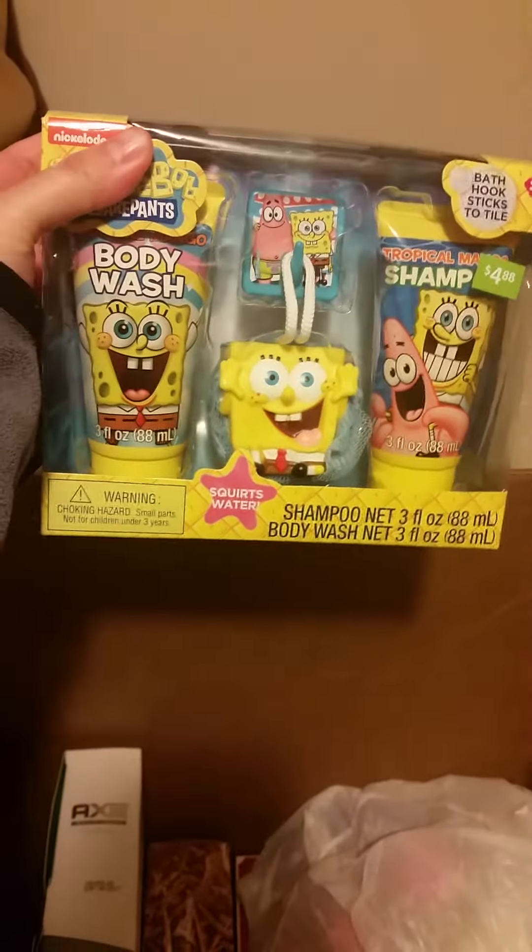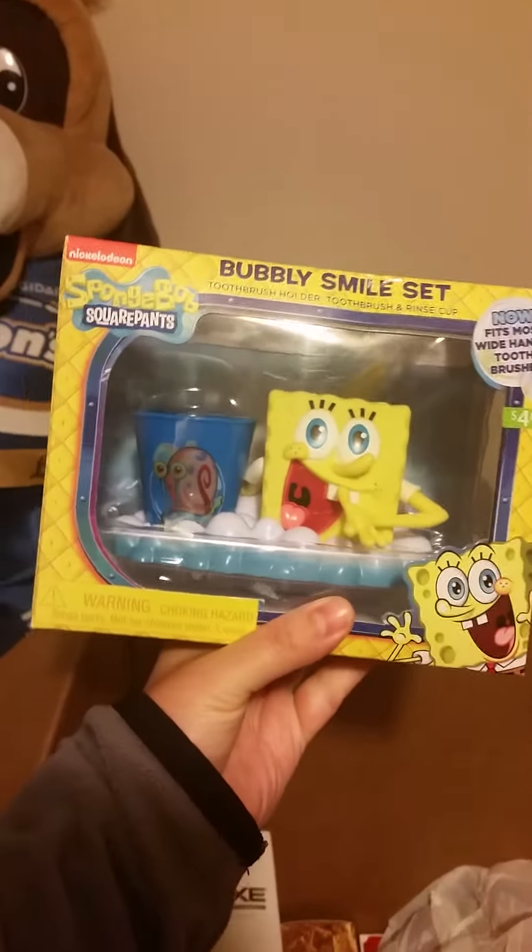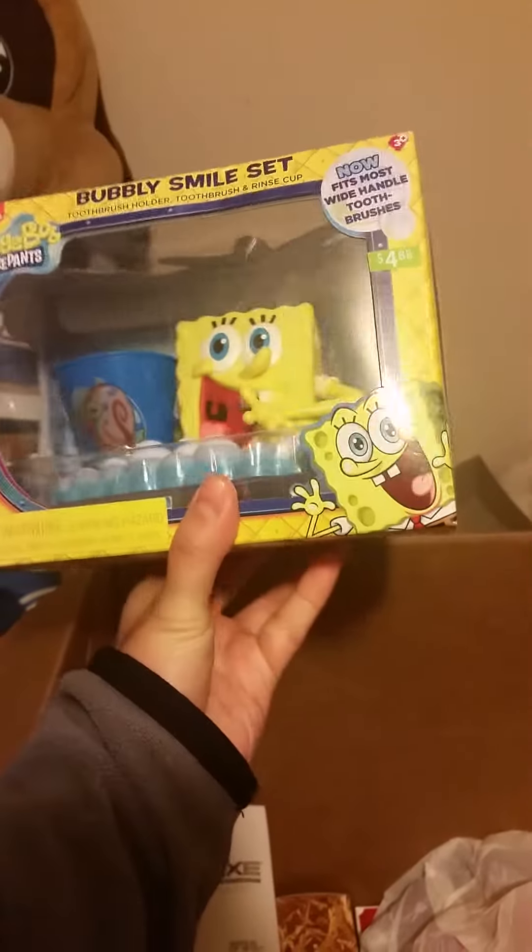I also got for my nephew a SpongeBob shampoo and body wash set — this was $4.88, so half of that with the discount. I got two of these for both of my nephews. It's actually a toothbrush holder set as well, also $4.88 at 50% off.